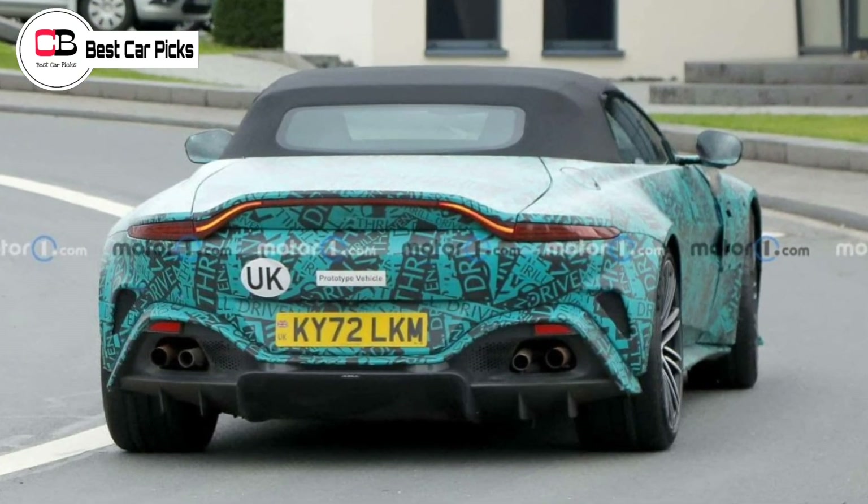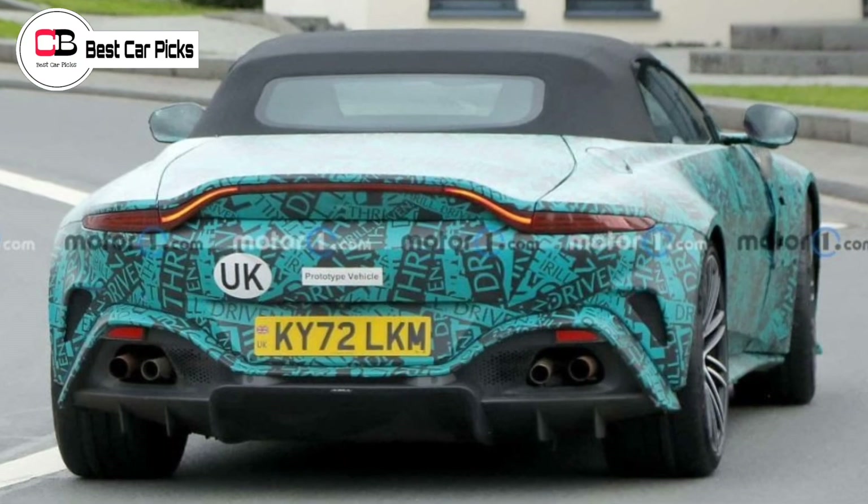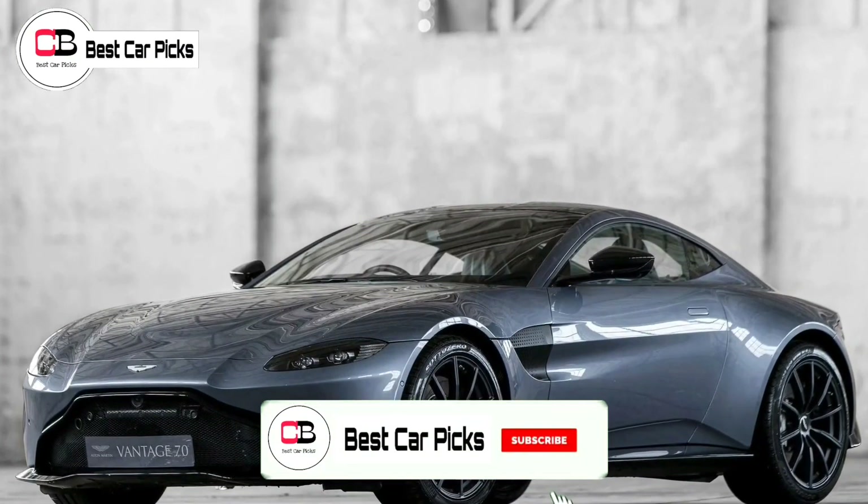Aston Martin released the latest teaser of its new Vantage earlier this week, revealing its new front fender design, following images of new clear tail light lenses and new seats.